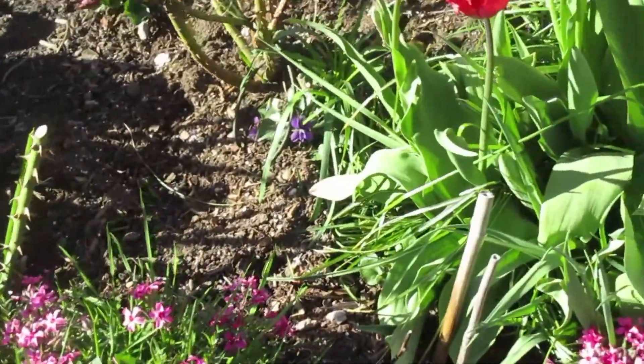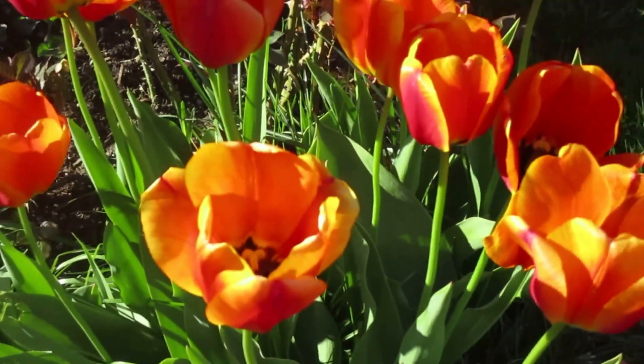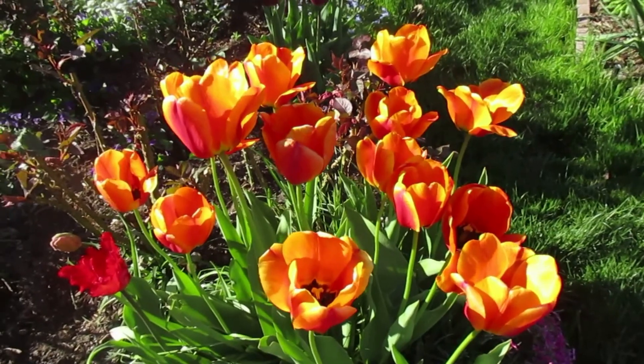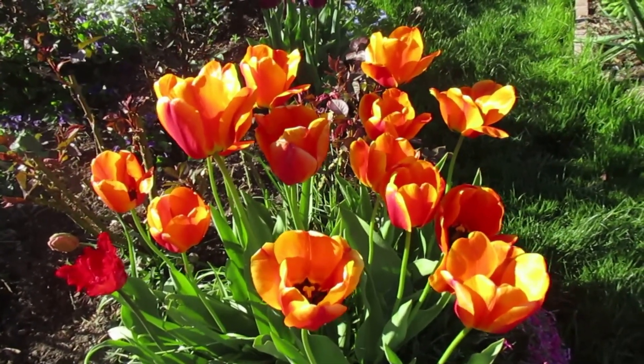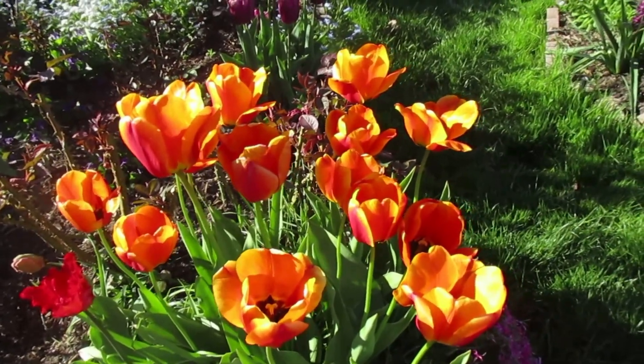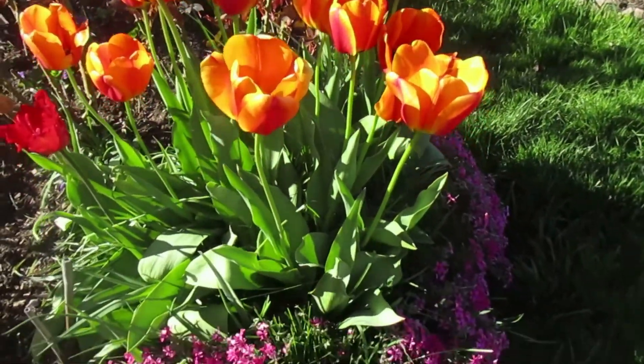This is Miami Sunset — the orange ones there. According to my walking encyclopedia, Miami Sunset. Let's move along, and they are surrounded by creeping phlox.